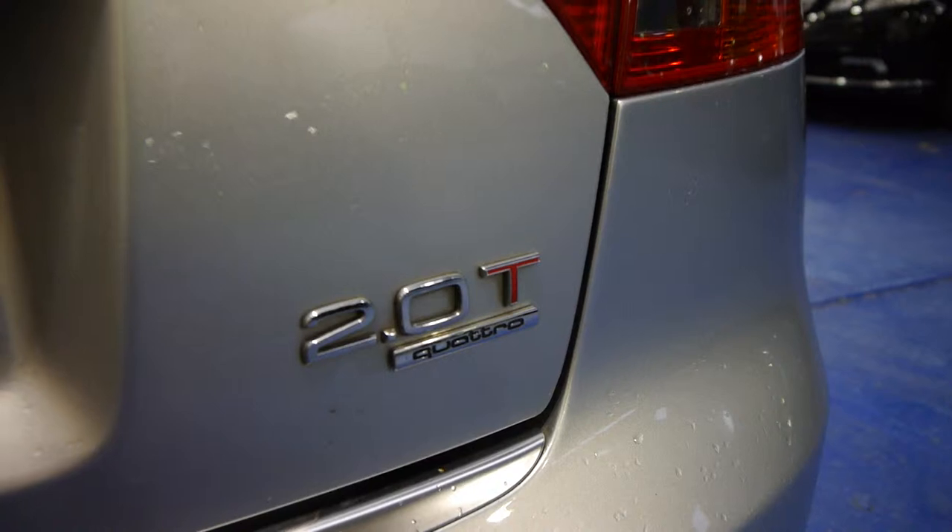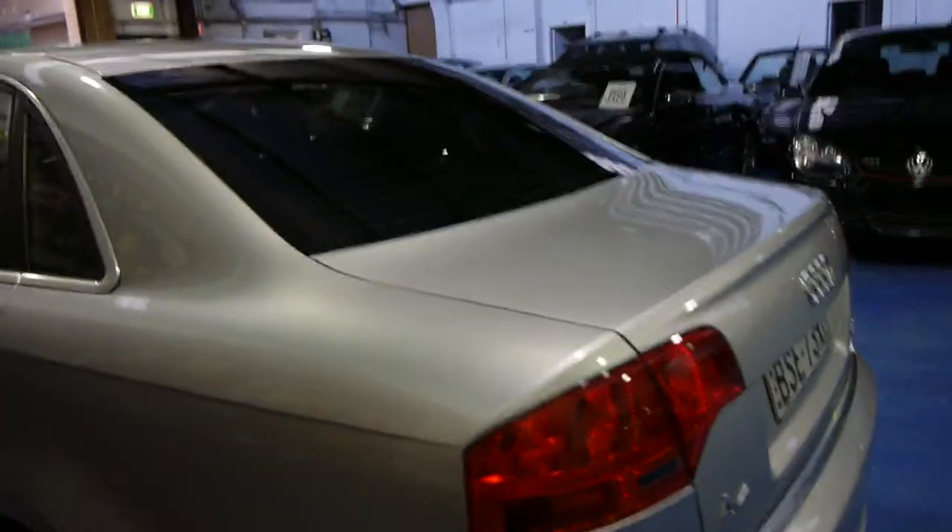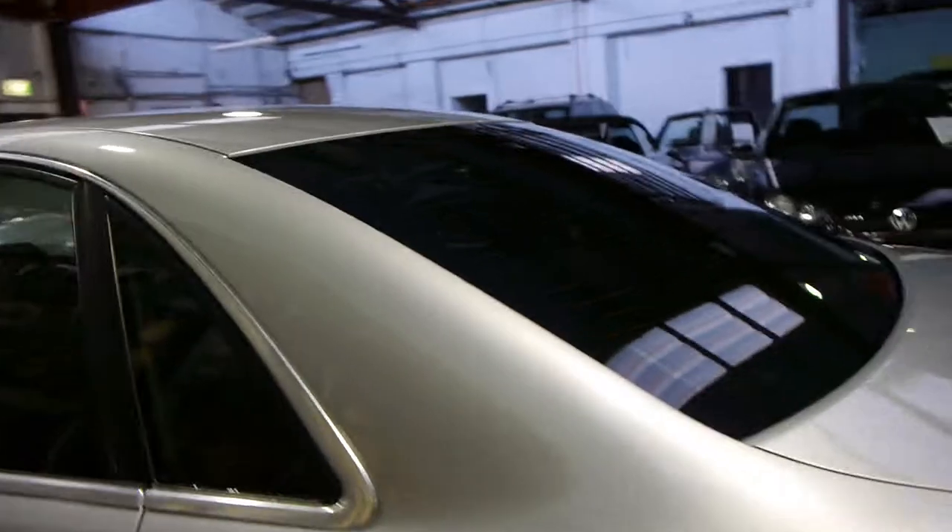So it looks like the 2 litre turbo as I mentioned earlier — Quattro — it's a very good combination. It's also got the nice twin exhaust at the back. In some ways it looks like an S4.